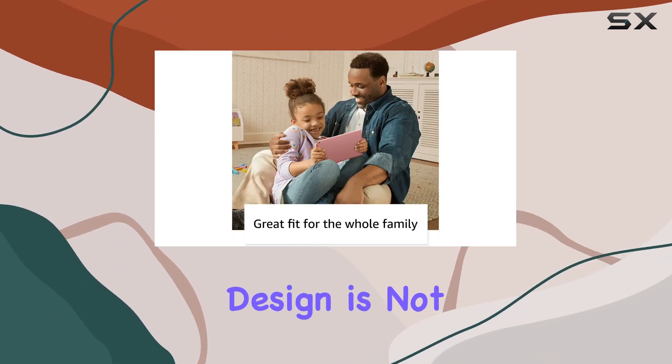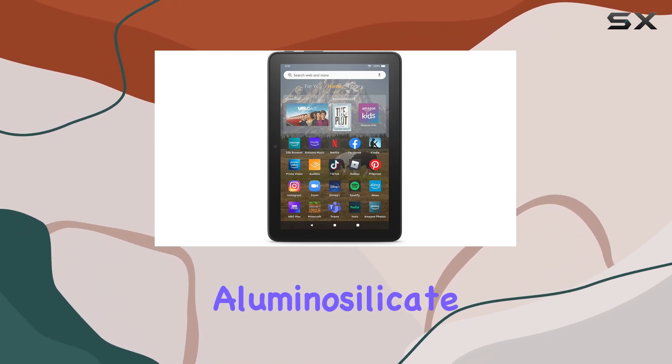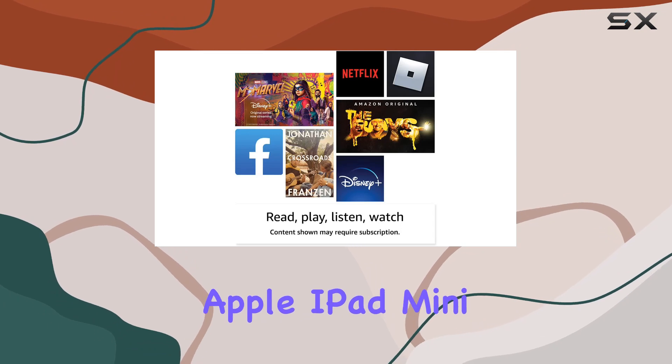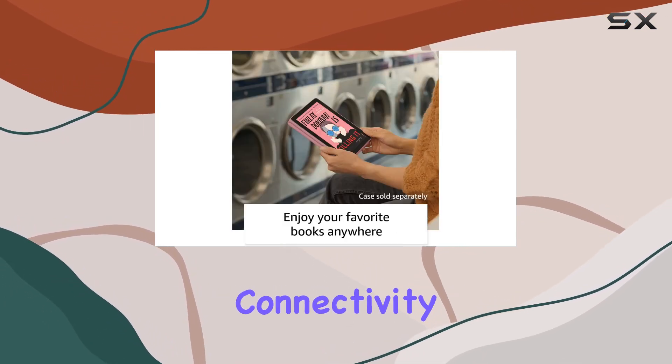The tablet's new design is not only thinner and lighter, but also boasts a screen made with strengthened aluminum silicate glass, making it twice as durable as the Apple iPad mini 2021 according to tumble tests.